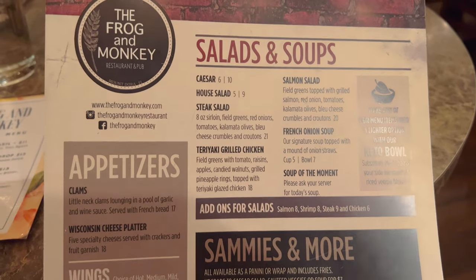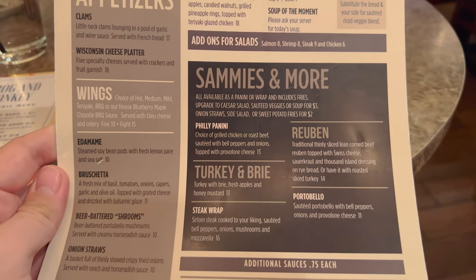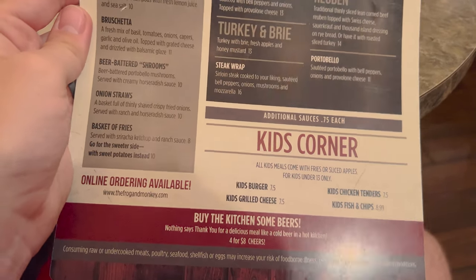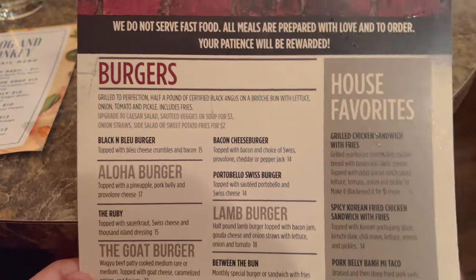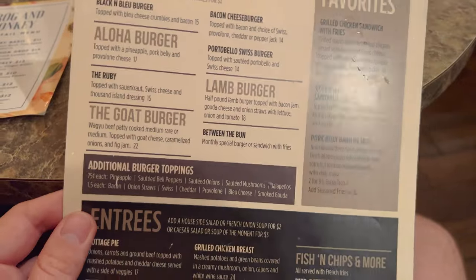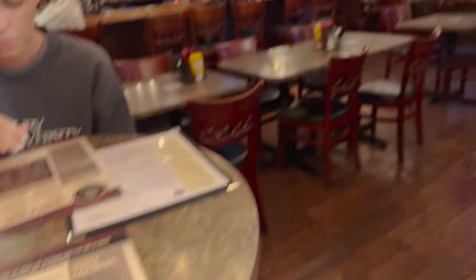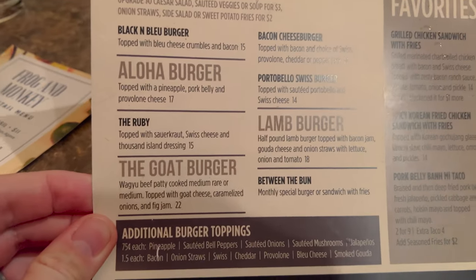So, I already showed the menu outside, but we've got salads and soups. We've got appetizers, wings, sammies and more — a Reuben. I just had a Reuben yesterday, so I don't know if I'll get that. Kids' corner, kids' grilled cheese. They've got a website online. On this side, the burgers, house favorites — the goat burger. Grilled chicken sandwich. Entrees. Teriyaki glazed salmon. Fish and chips. Gear. I really like the setup in here. It's really neat. I think we're actually going to share a burger, like this goat burger.